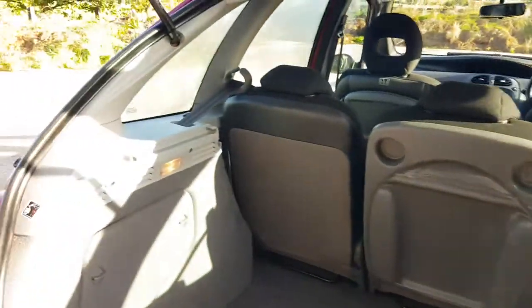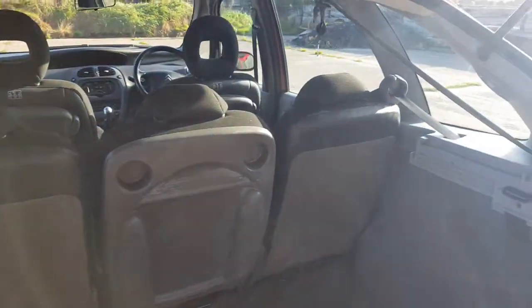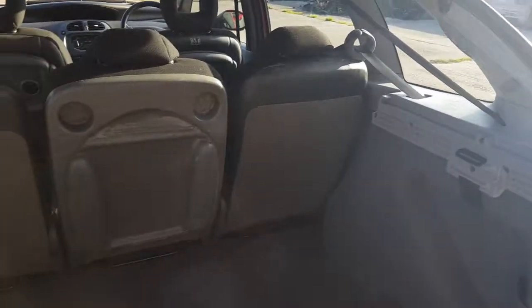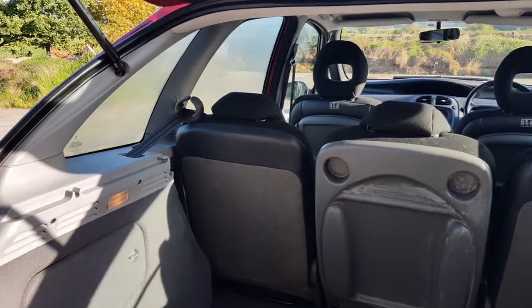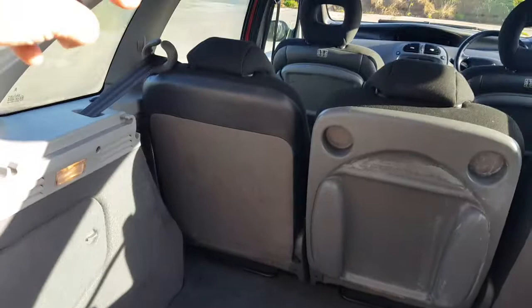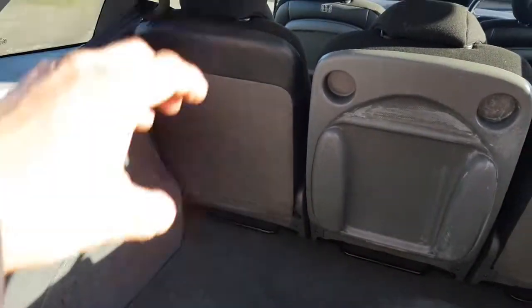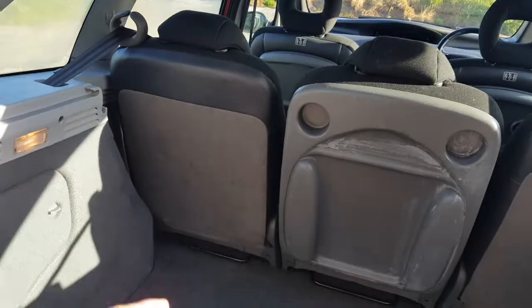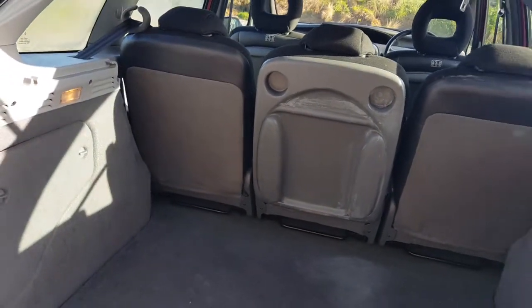Unfortunately, I haven't got the rear parcel shelf. I believe they can be obtained from eBay for not a lot of money. These seats here fold and can be removed much like a van would be. You can basically unclip them from the other side, pull this little bar, and slot them forward, so you can keep the seats in or actually pull them out of their hinges, which is quite a neat thing if you want to move some stuff.